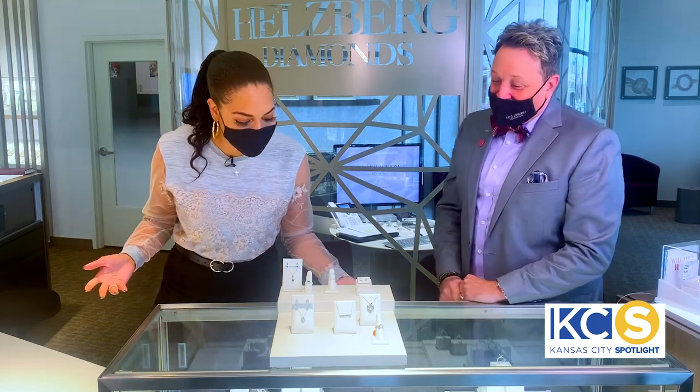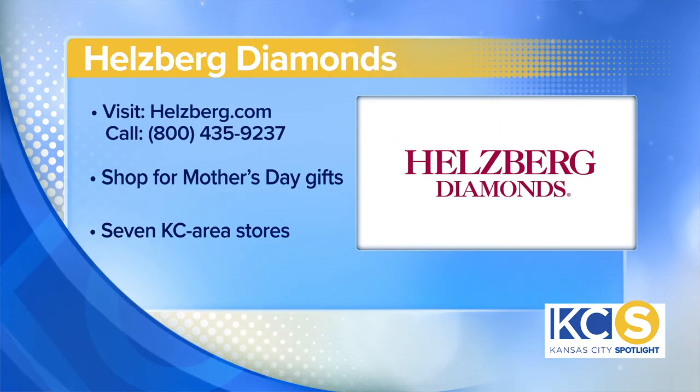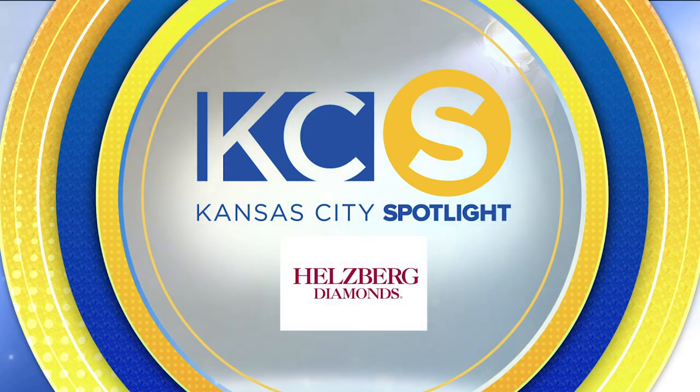All this jewelry is definitely beautiful — the perfect gift for mom. If people want to learn more and figure out how to get some of these gifts, they can go to helzberg.com for more information and definitely more sparkle. This Kansas City Spotlight is sponsored by Helzberg Diamonds. For more information, visit helzberg.com.